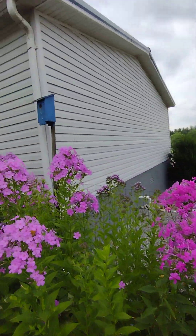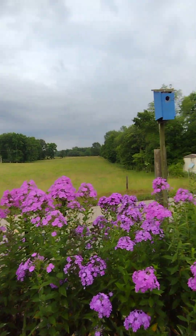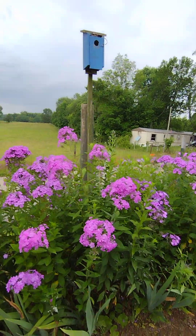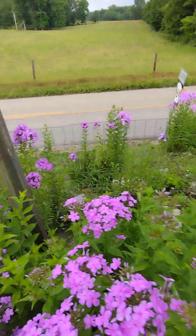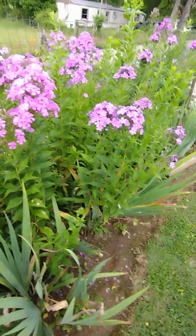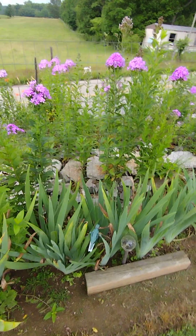I put that birdhouse up years ago, and this one too, and they stay full every year. Look at all the beautiful ones — like I told y'all before, Novella's letting them just move on down and they come up. She sees them, she just lets them go, and they beautify that area and she doesn't have to worry about weed eating as much.